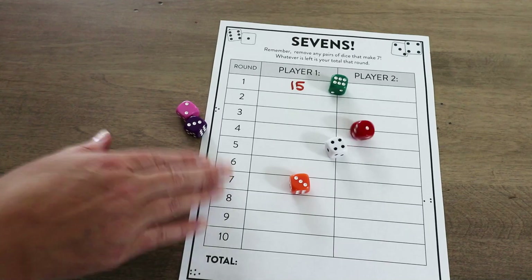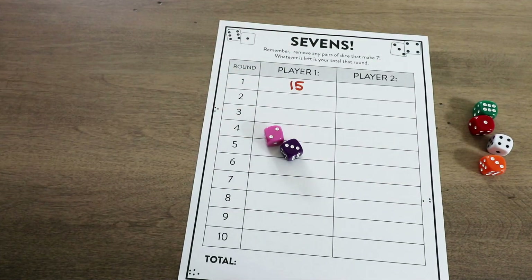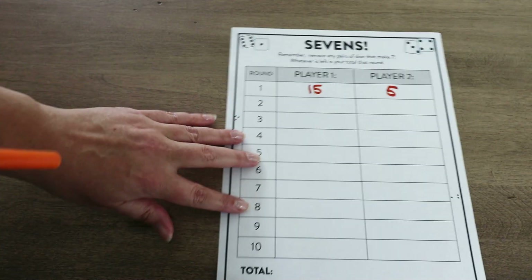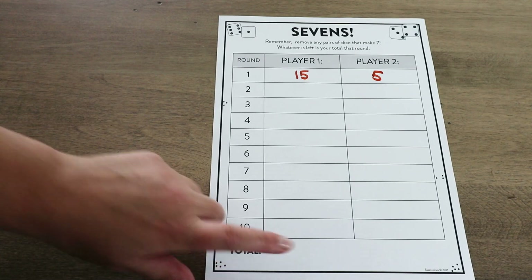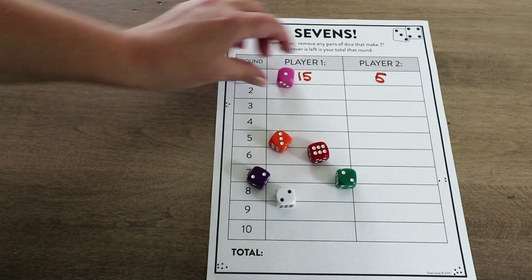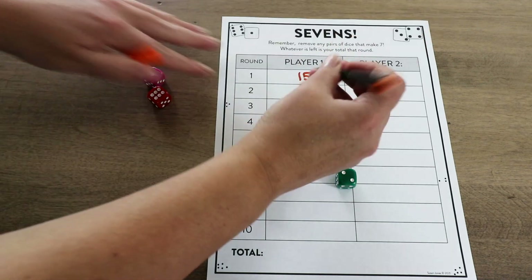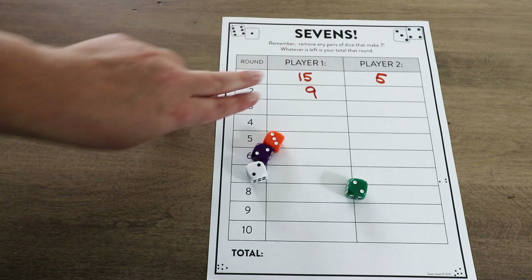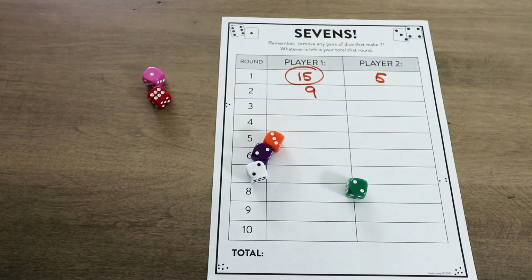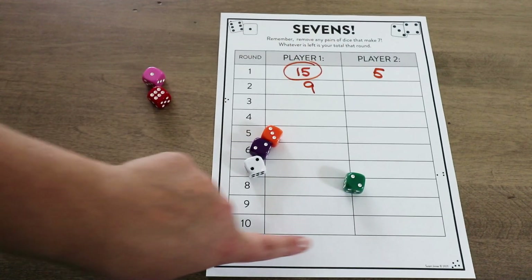Then player two would grab all six dice and again look for seven — six and one, three and four get removed, and they have five left. Students simply go back and forth rolling all of them. In kindergarten, I would only have them do one round at a time and not total it up at the end. But with first and second grade, you can have them find the total at the end. You can also have them compare round by round — in kindergarten or first grade, they can circle who won each round. Later in first grade or in second grade, you can have them add it all up at the end to see who had the bigger total, and that is the winner.